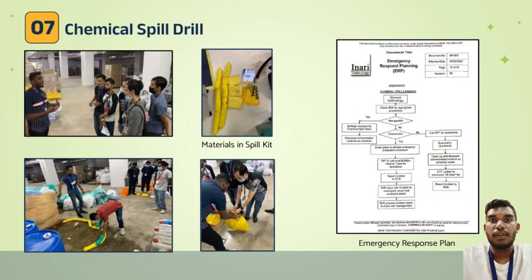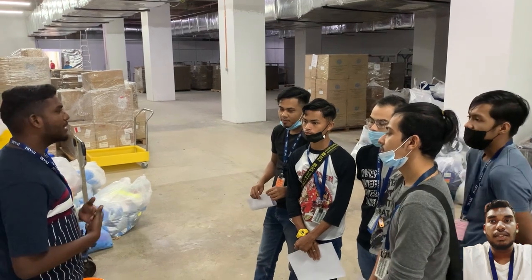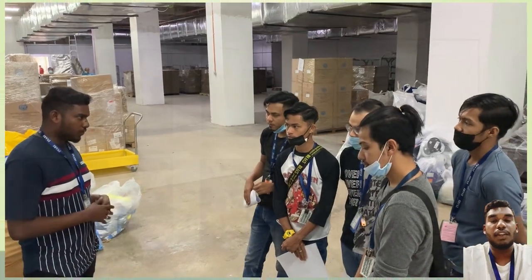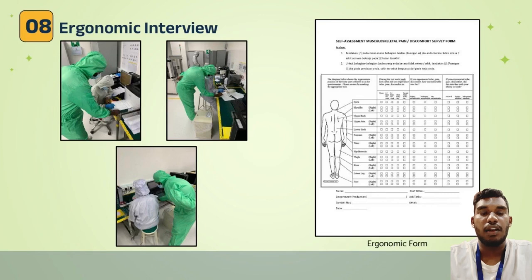I was also involved in a chemical spill drill, where I had the opportunity to present the drill to employees. I both learned and shared information about chemical spill procedures during this activity. Last but not least, I was involved in an ergonomics interview, where I had the opportunity to interview several Inari employees about health pain related to their work.